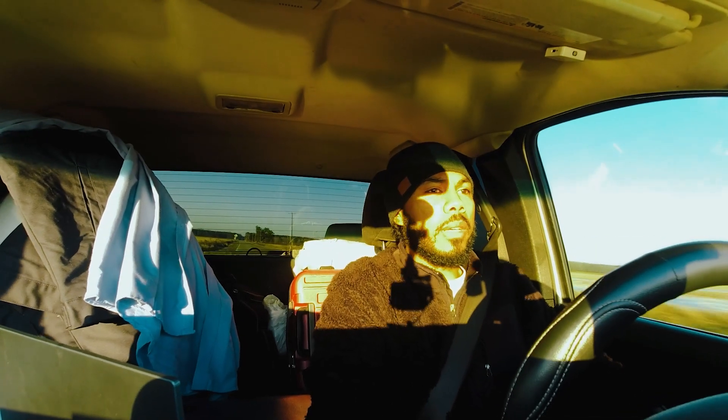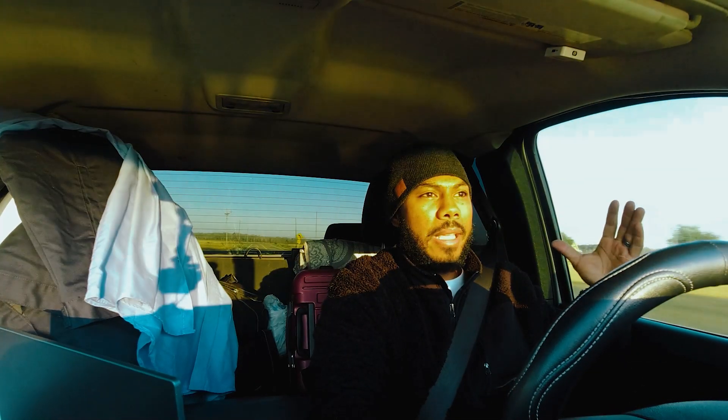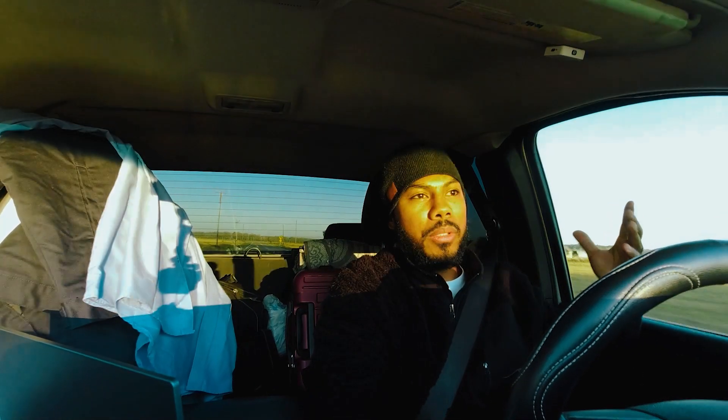For those of you who are just joining us, right now it has decapped injectors in it. It drives just like a normal truck, except for when you're in boost.